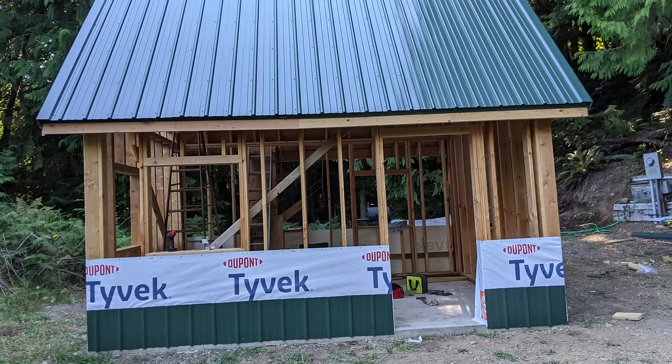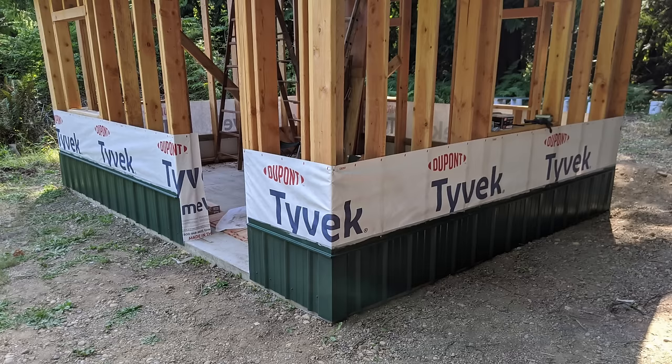The following week, I started on the siding. Once the siding was up, I had security, and I no longer had to take my tools home with me every day.